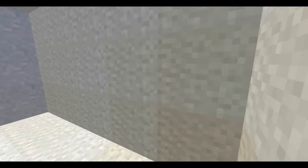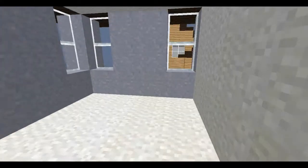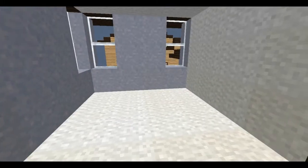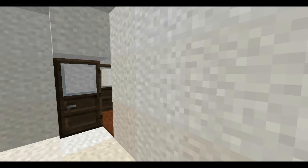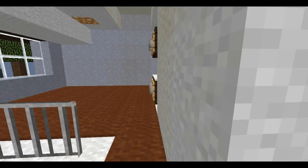Here we have bedroom one, which is three by probably five or six, maybe even three by seven. And bedroom two, which is four by five. It's got these windows spaced so that you can put a bed in the middle and have a nightstand on the other side. I haven't furnished this house yet and probably won't, to be honest.